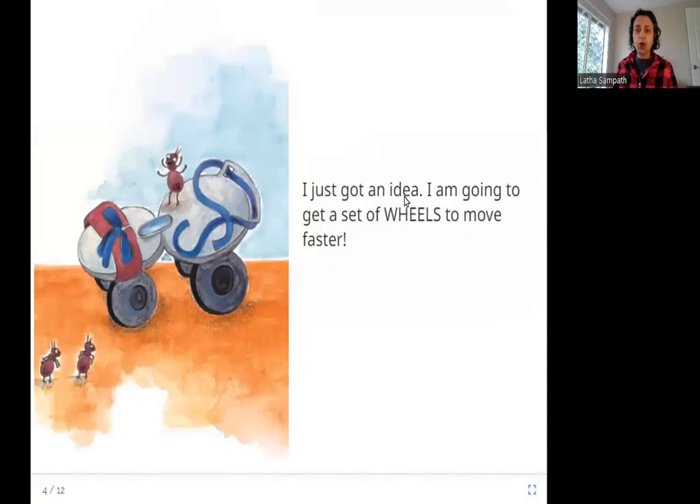I just got an idea. I am going to get a set of wheels to move faster. Here you can see a roller skate — a roller skate is a kind of shoe with wheels on it, so you can go faster. You don't walk, you roll. This ant is standing on top of the roller skate saying, hey, I can use these wheels to move faster.